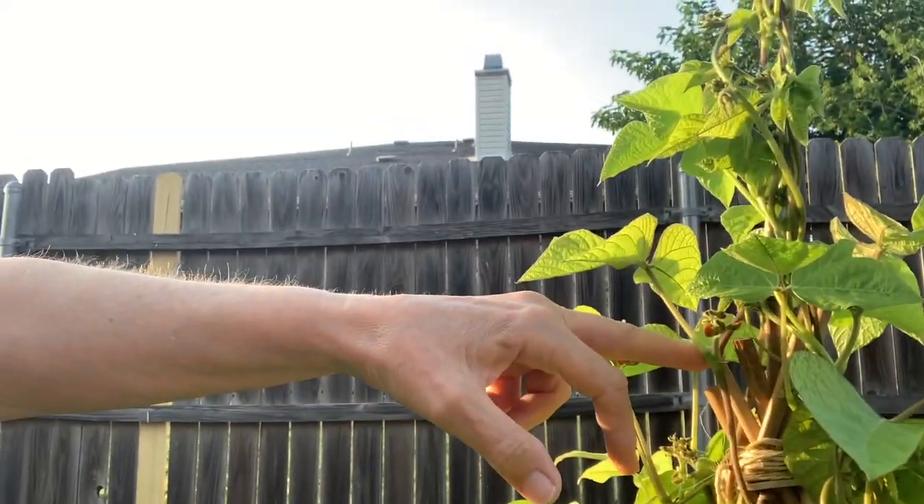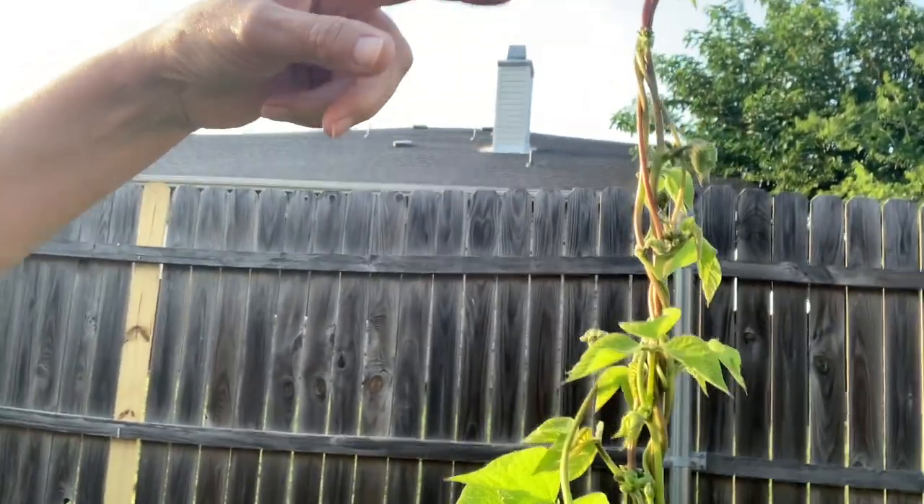I'm so happy and thankful that anyone's watching this. I watch Roots and Refuge Farm and she had said her videos were a way of journaling her progress — and I'm kind of doing that too. I had mentioned last time that my runner beans weren't tall enough for the structure, so they're just going totally rogue and wrapping around each other and going up.